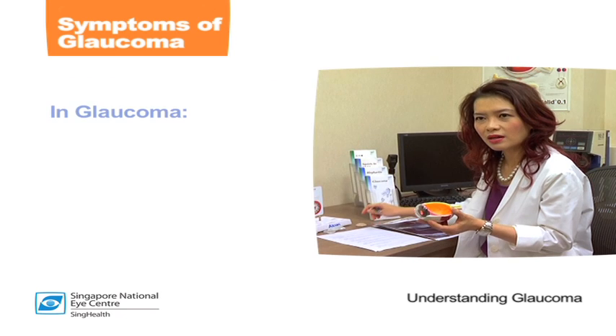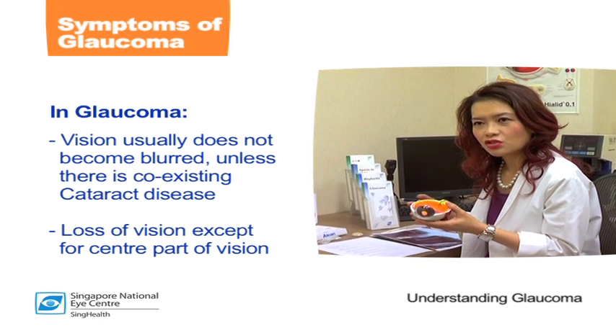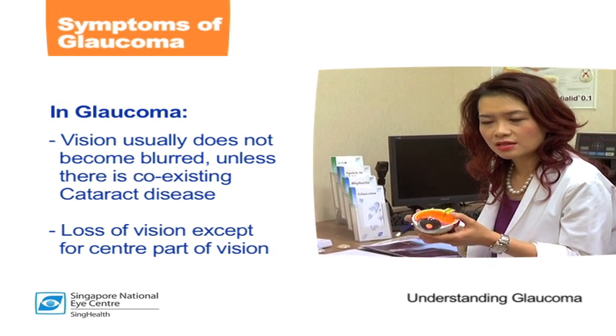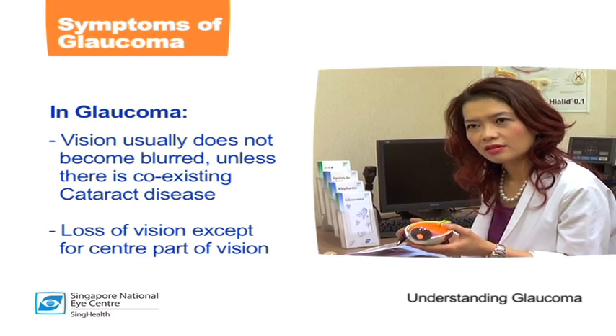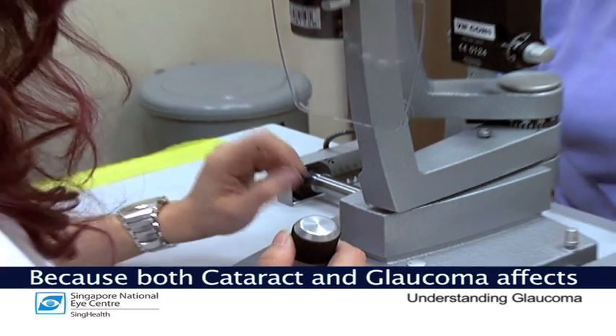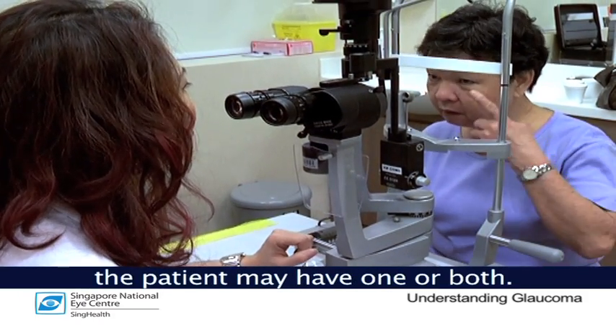However, in glaucoma the vision usually does not become blurred. There's actually a gradual loss of vision, but the central vision essentially is clear unless the patient also has co-existent cataract. Because both cataract and glaucoma affect elderly patients, the patient may have one or both.